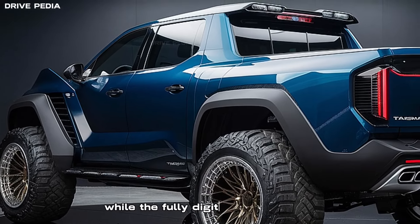The Tasman's body-on-frame platform and leaf spring suspension are engineered for both strength and comfort. Choose between a manual or automatic transmission to suit your driving style. The Tasman promises a driving experience that's both exhilarating and secure.